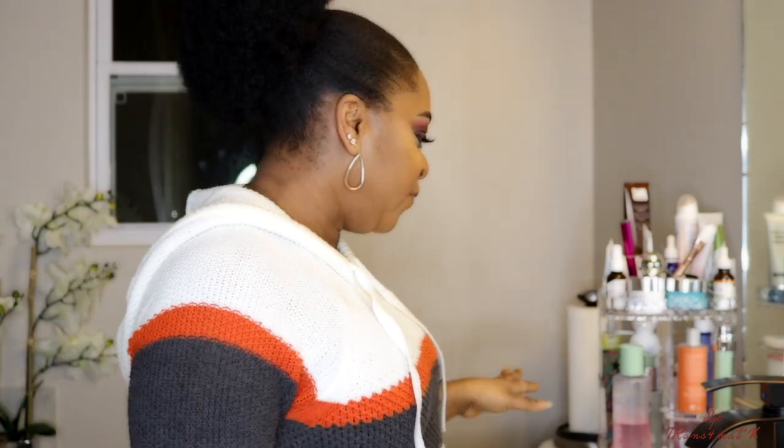Hi guys, welcome back to my channel. This is girl IJ. If this is your first time being here, you're welcome to this video. In this video I'm just going to share with you guys my evening routine.